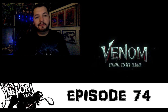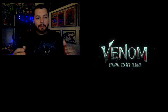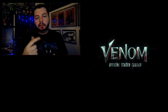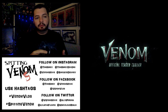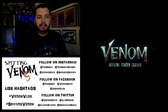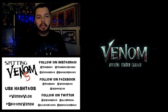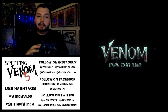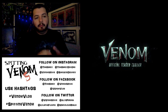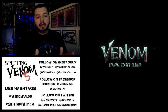Hey, what's up everyone, welcome back to another episode of Spitting Venom, aka the Venom Vlog. Today we're going to break down this teaser trailer. I've been reading articles, looking at likes and dislikes on the official Sony YouTube page, and going through your comments on Facebook. I'll definitely make a video talking about all that — that'll be the very next episode. But in this episode, we're just going to go scene by scene.